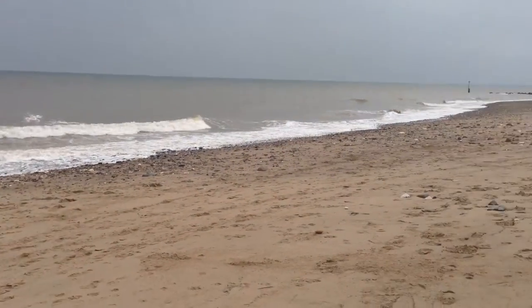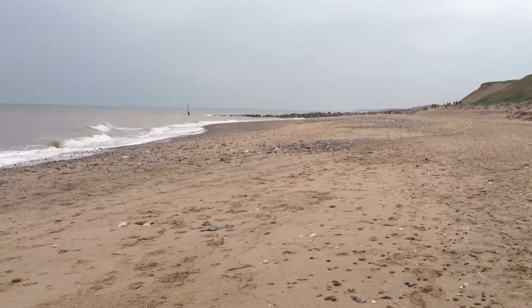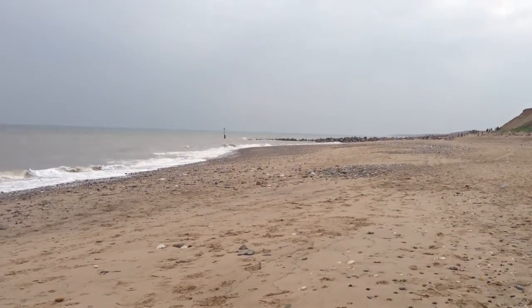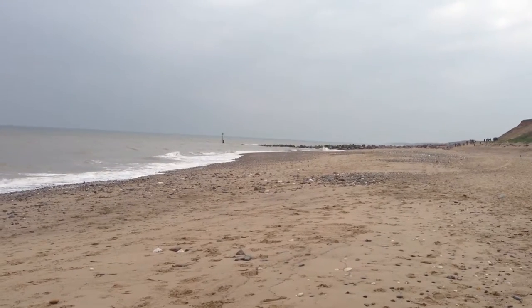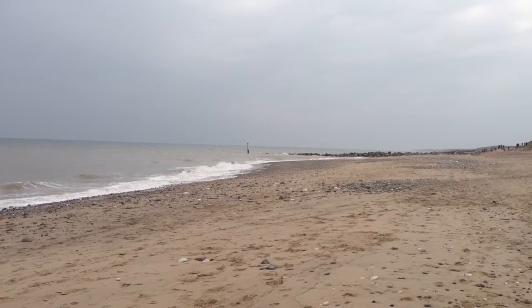This beach itself will mean that waves are basically breaking on the beach and therefore not being able to get up to the rock armour at the base of the cliffs. It will also allow for longshore drift to take place and build up this beach.